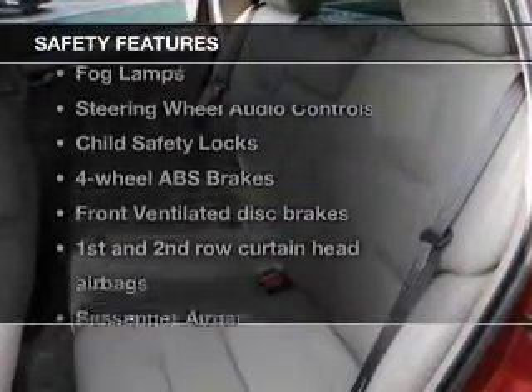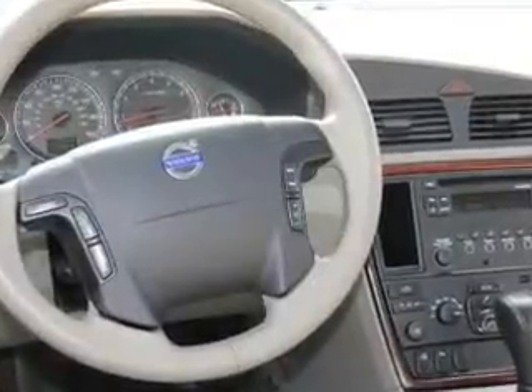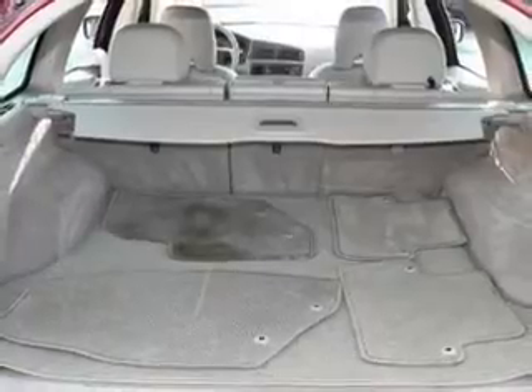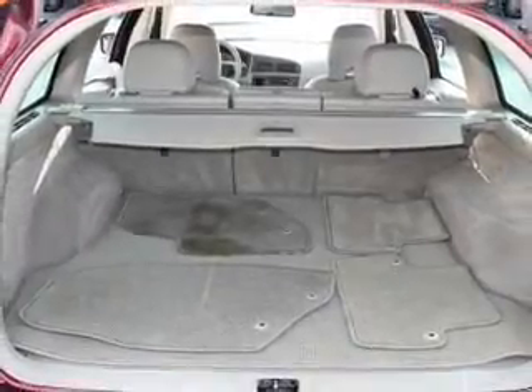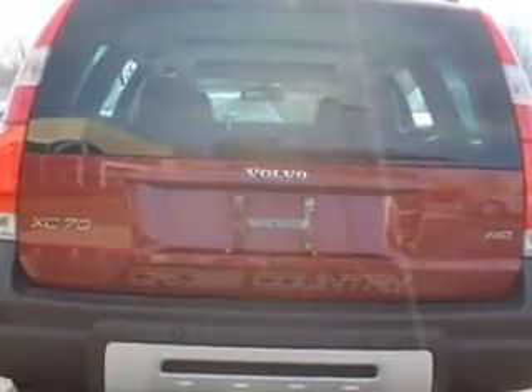And for your peace of mind, the following safety equipment is included: front ventilated disc brakes, curtain head airbags, passenger airbag, side airbag, traction control, daytime running lights, and independent suspension. Our website offers more information on all of our vehicles. Call us today to start test driving.